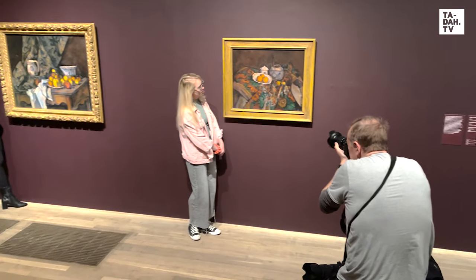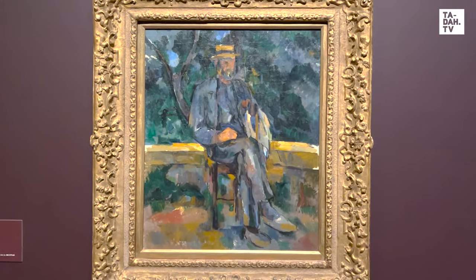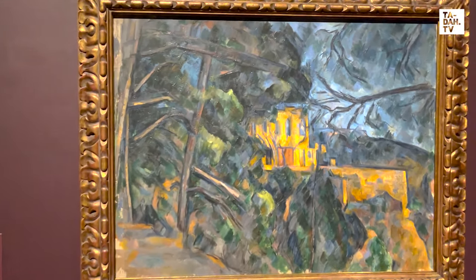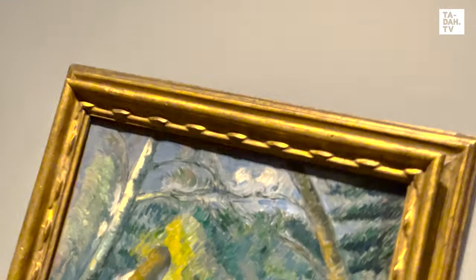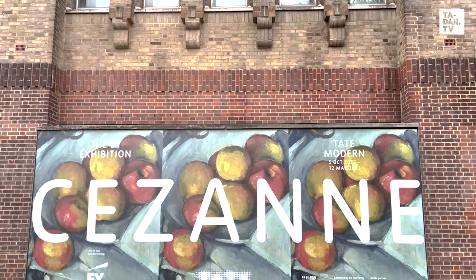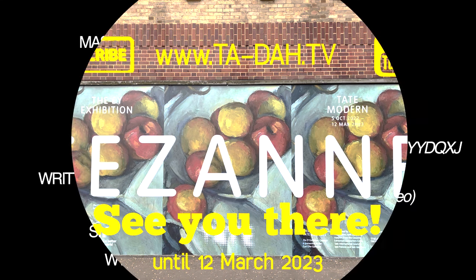It is simply amazing to see close up so many works of this absolute master of brushstrokes. And he clearly loved skulls too. With every brushstroke he inspired other artists — from Matisse to Renoir to Kandinsky and Picasso — they all had huge respect for his talent and technique. Enjoyed our sneaky preview? Do subscribe to our fab and free VIP newsletter online at tada.tv, and on YouTube too, for more exciting showstoppers on Europe's art and culture scene. See ya!